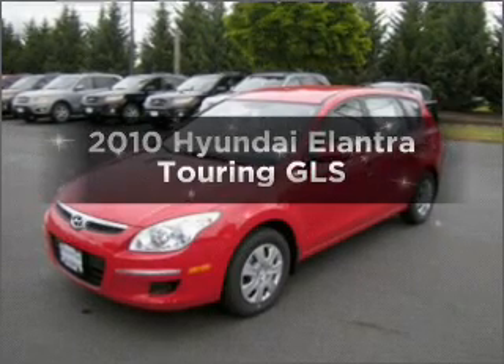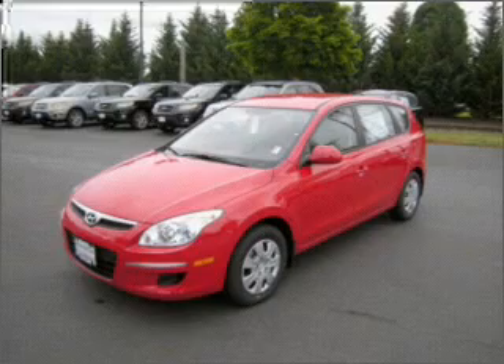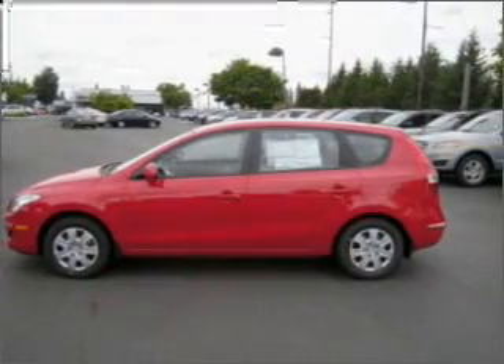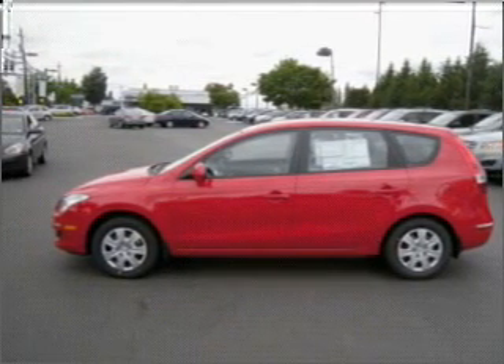Presenting the 2010 Hyundai Elantra Touring. If you're looking for a first-rate auto, this one could be yours today. With an efficient four-cylinder engine connected to a smooth-shifting automatic transmission, the anti-lock braking system will help deliver you safely to your destination.